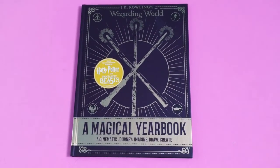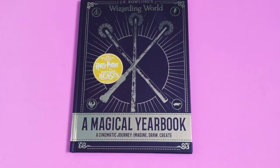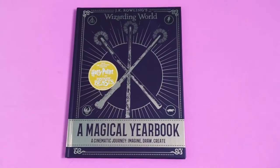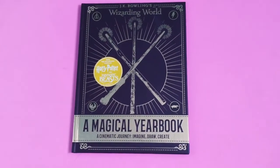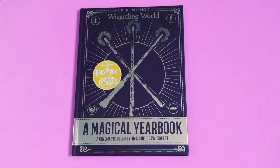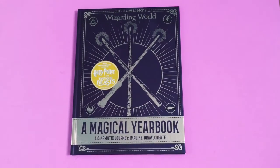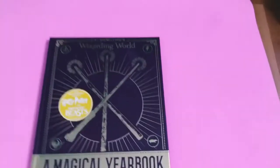It's being sold in Asda and various other places and I'm sure you can buy it online. I've seen that it comes with different covers as well - this was the only one they had in my store, so that's all I had to choose from, but I'm quite happy with it.